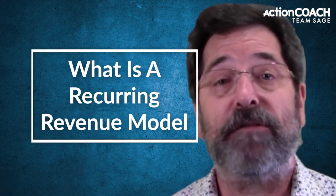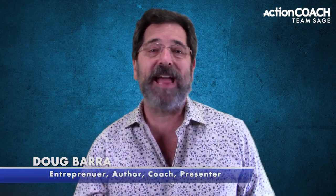In this video, I'm going to show you what a recurring revenue model is, how it works, and why it's so valuable for your business. Hi, my name is Doug Barra. Today we're going to talk about what a recurring revenue model actually is. A lot of people don't know the benefits of one because they think it's too complicated or that it's only for big businesses who are making millions. But in reality, almost anyone can use a recurring revenue model to make extra money on an ongoing basis with just a little bit of effort. I'm going to break down everything you need to know about them right now, so stick around.